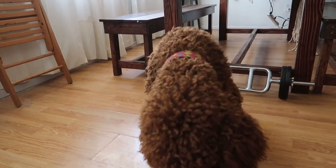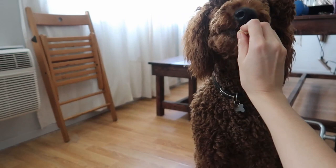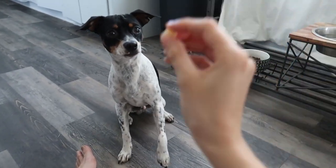Down. Sit again. High five — good girl, good girl, mi amor! Vino, sit — yes!